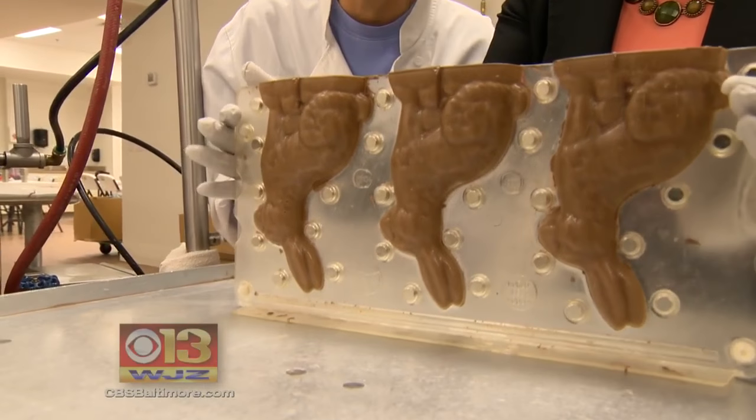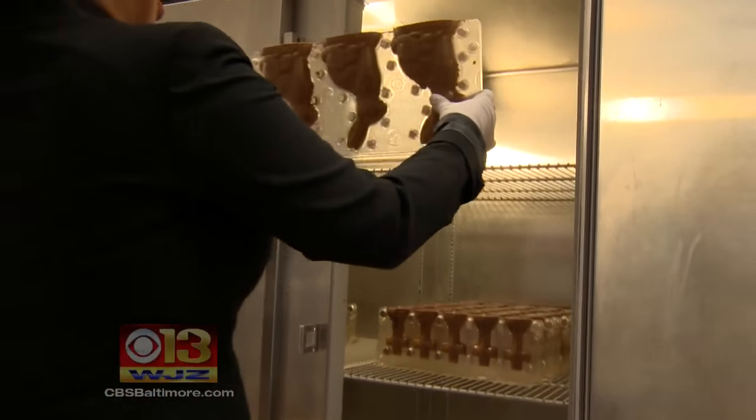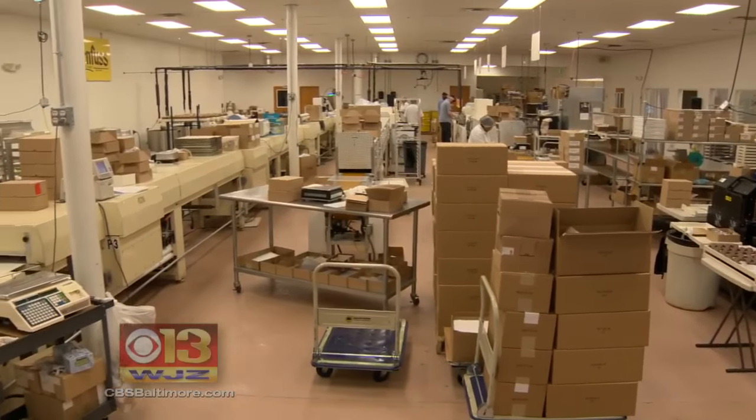It looks pretty good. After smoothing out the bubbles, the bunnies are chilled for 20 minutes. Then they're ready for packaging.